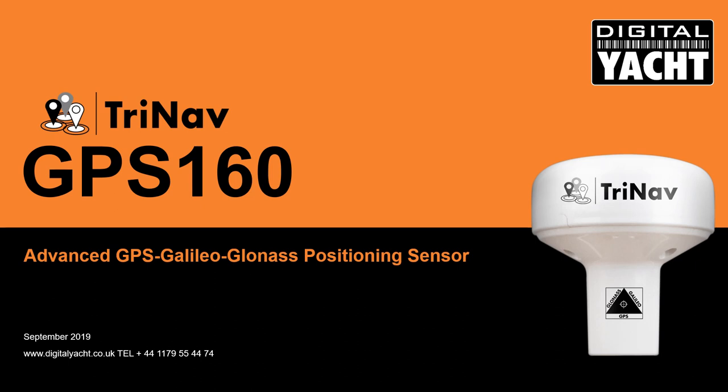Hi, it's Nick from DigitallyUpdate and we're delighted to introduce our new GPS160, a high performance positioning sensor using GPS, Galileo and GLONASS satellite systems for exceptional positioning accuracy. Our TriNav technology is used to combine signals from all three systems to compute the best possible fix.